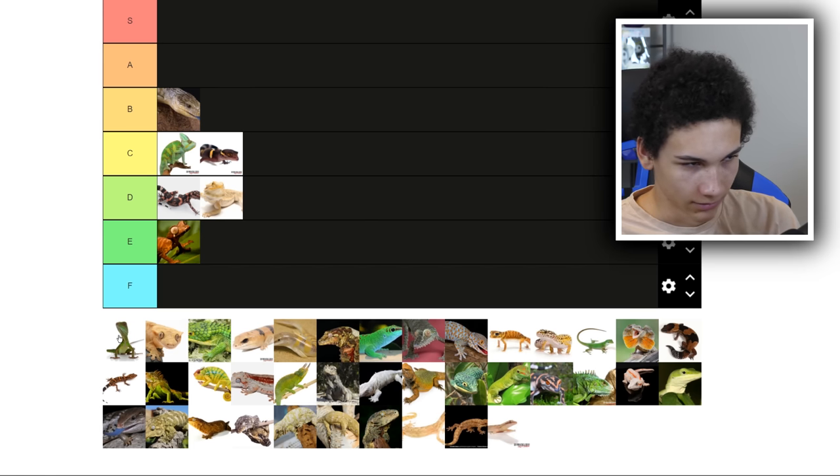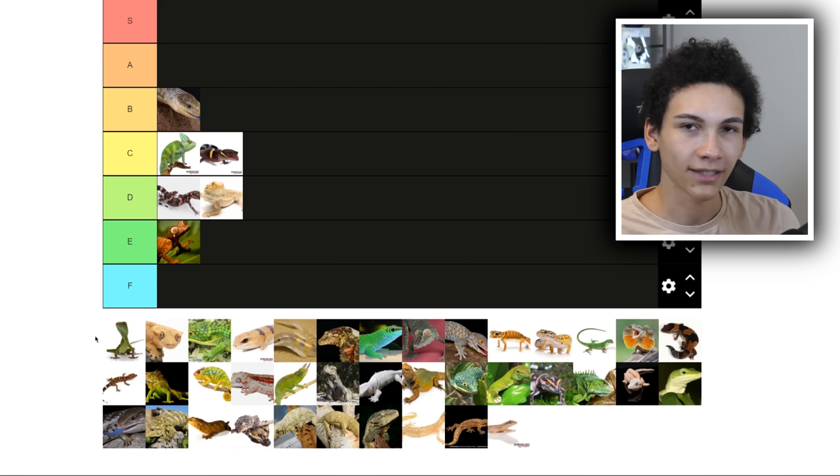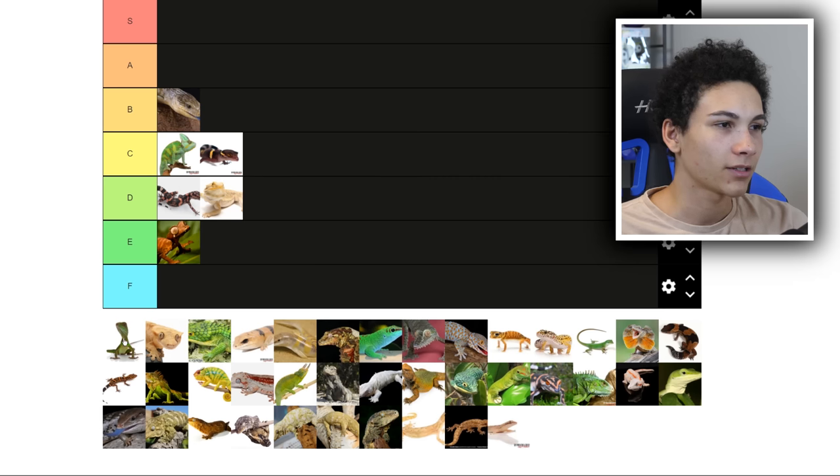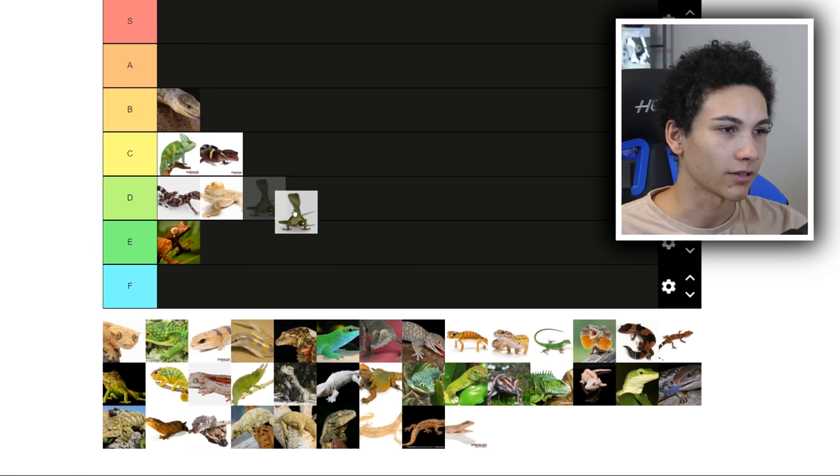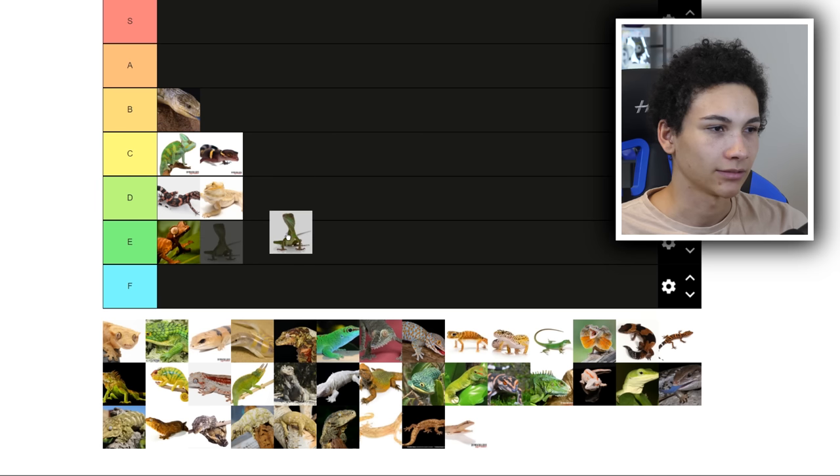Next up, I think this is a Chinese water dragon — I was going to say plumed basilisk, but I think it's a water dragon. These images are so tiny. I think they're like the lesser of basilisks. I had a really cool plumed basilisk experience with one that was re-homed to us about two years ago — it took forever to rehabilitate but we did it. I like working with them; I just don't want one as a pet. Chinese water dragons I don't care for. I think we sold one before. It's going to E.